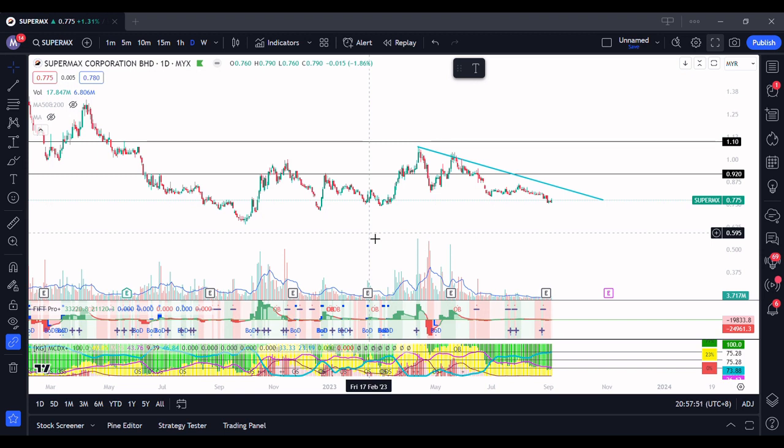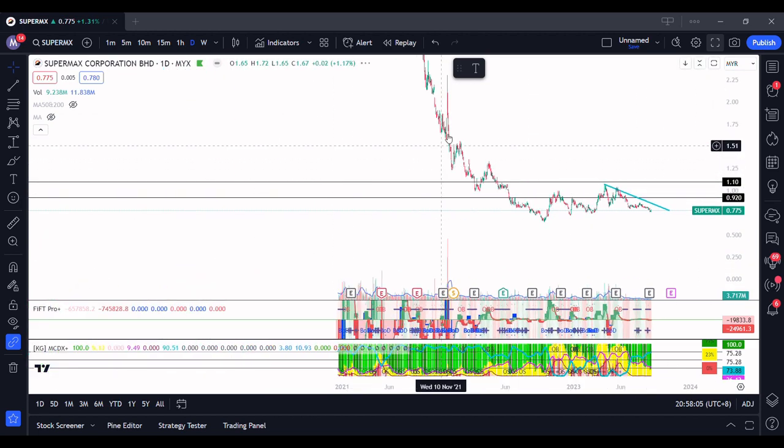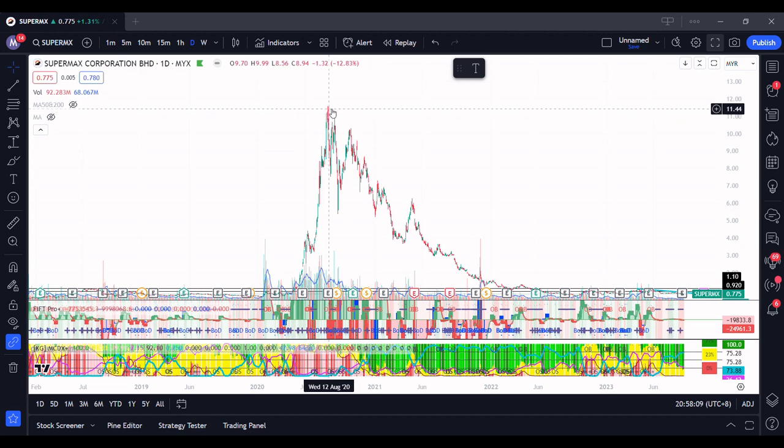Hi guys, welcome to another video of mine. In today's video I'll be talking about the glove stocks, mainly focusing on the top four glove companies. Most glove companies are actually on a major downtrend during the Covid time.